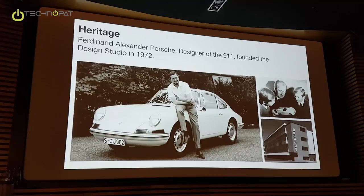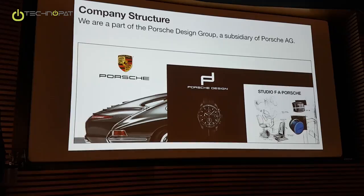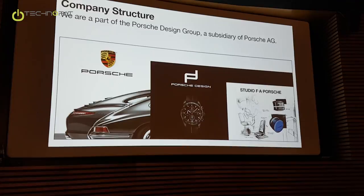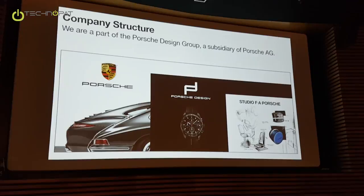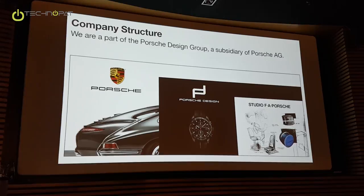This is the company structure, which is quite interesting because you can see the different names. Here is the Porsche plant — that's the car manufacturer. The daughter company of Porsche is the brand Porsche Design, or the Porsche Design Group — they handle the men's accessory line, the luxury accessories. And then we have, as another daughter company, Studio FA Porsche. The studio is responsible for all the designs of the brand Porsche Design, as well as working for different companies as a regular design agency — for example, together with AOC.